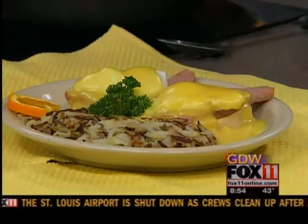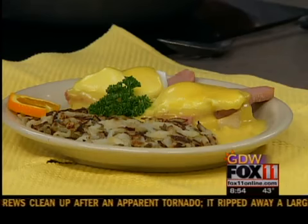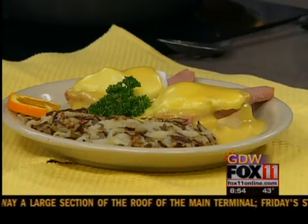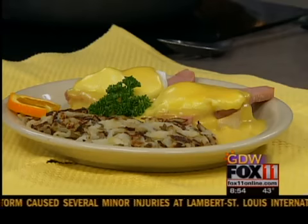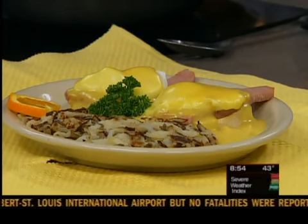Sounds delicious. I love the ham in the shape of the Easter bunny. Thank you. We'll try to get the recipes for Julie's Cafe's Pancake Batter and Hollandaise Sauce on our website, Fox11online.com. All you have to do is click on the Good Day Wisconsin tab. We'll be right back — stay with us.